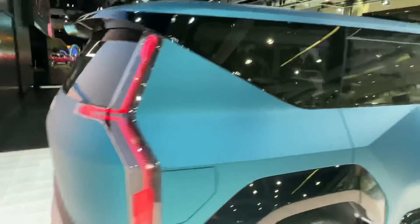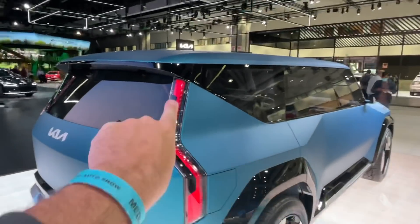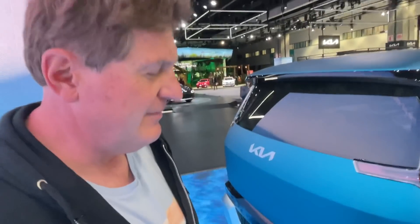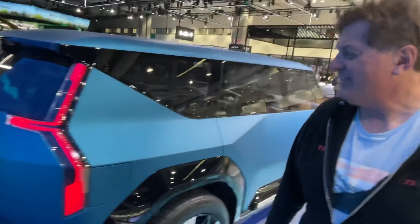Let's show them the rear of the vehicle because it's pretty cool. This light signature is out of this world — it just goes into the hatch and up. It's also very angular. It's about the same size as a Telluride, and much more futuristic looking. I love it.